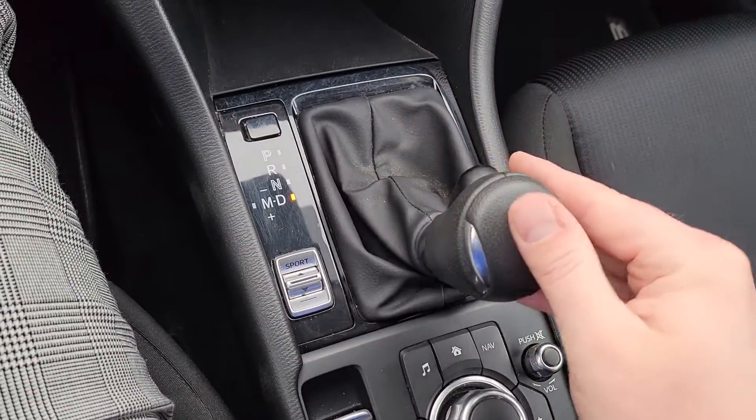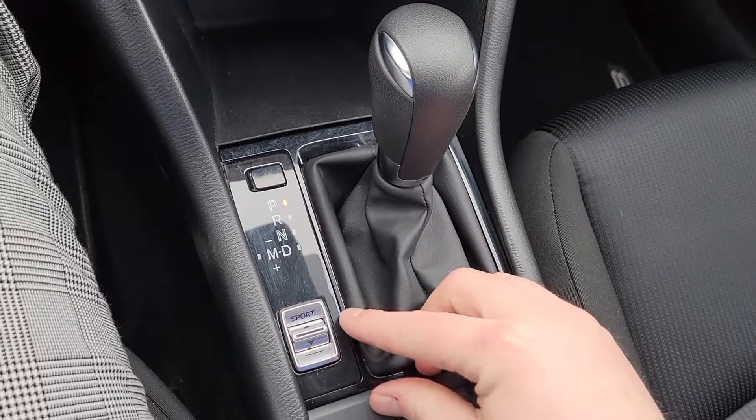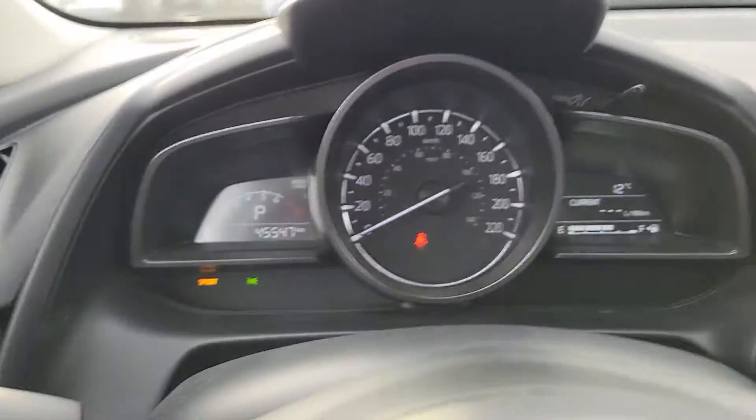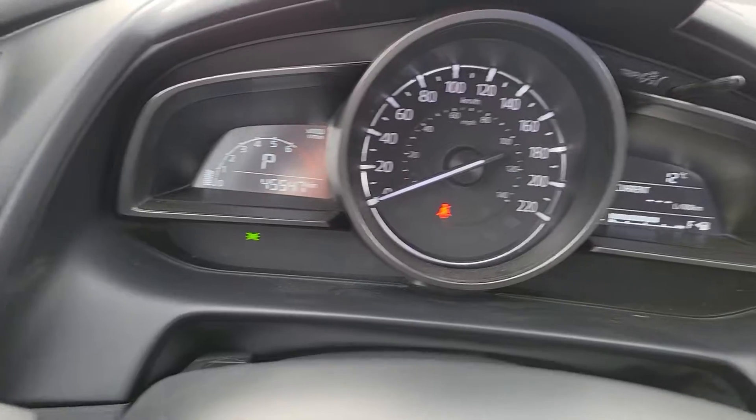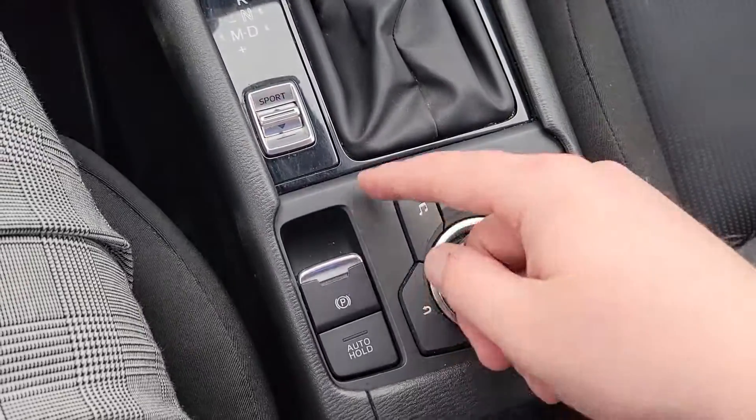You have drive and manual mode — shift down, shift up. Something you don't get in the Mazda 3 but the CX-3 does have: sport mode. You can toggle between sport and eco.